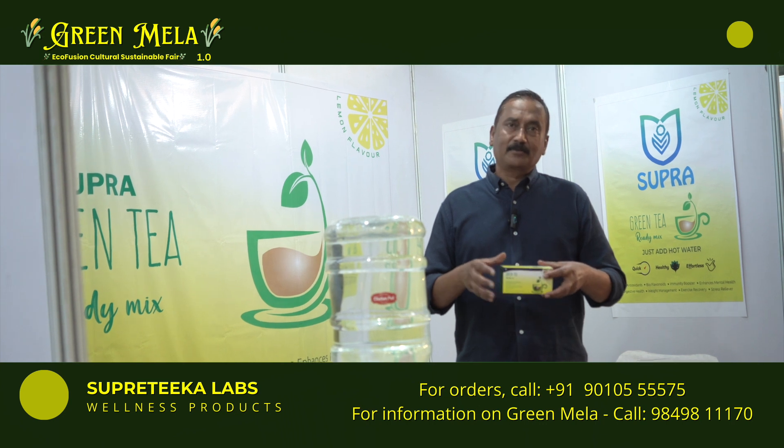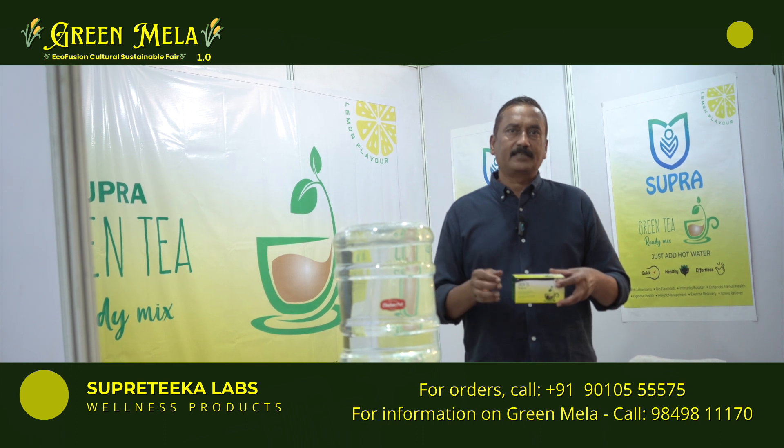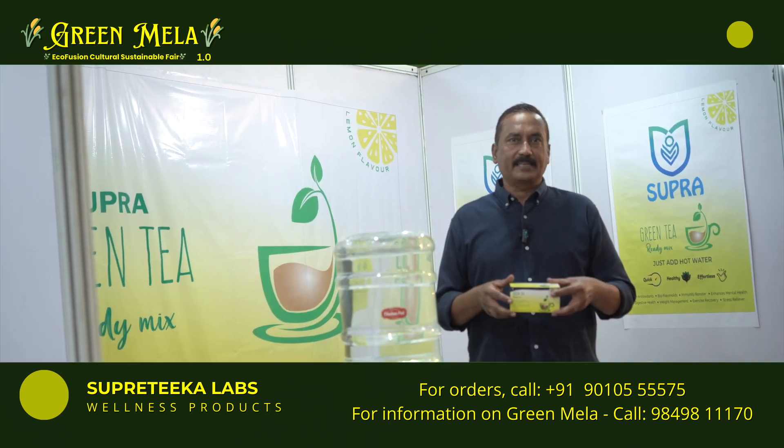So each box comes with about 50 sachets, and the approximate cost per sachet is around 6 rupees per cup of tea.